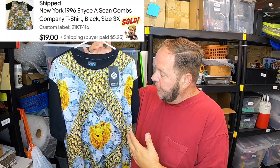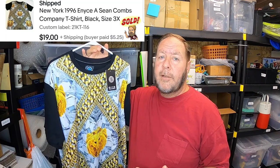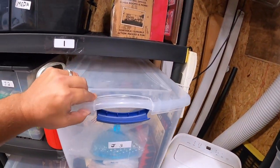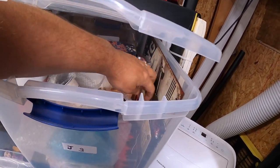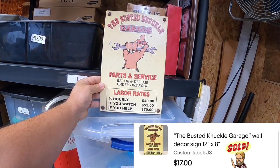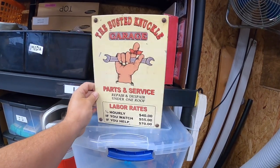Clothing is a great category and top niche on many online platforms. I sold this shirt made by Sean Combs — it's new with tags, a New York 1996 style shirt — for $19 plus shipping. Another $1 garage sale find. I've also been selling metal signs pretty regularly. This one is the 'Busted Knuckle Garage — Parts and Services and Labor' — a nice metal sign great for a man cave or garage. It sold for $17.